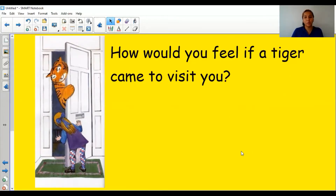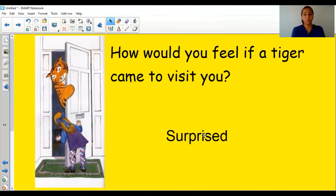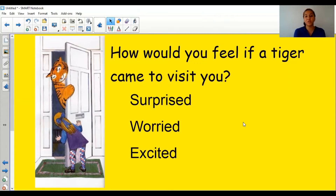Some of you might be a little bit worried — can you show me your worried face? Show it to yourself in your mirror. Or you might be nervous. Let's write some of these down: you might be surprised, you might be worried, or because you've never seen a tiger before, you might be really excited — show me your excited faces! These are some feeling words, or emotional words, that you might feel.